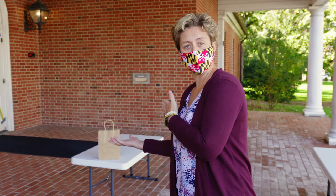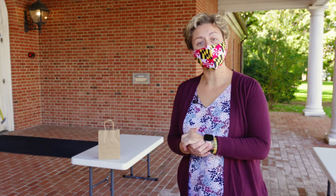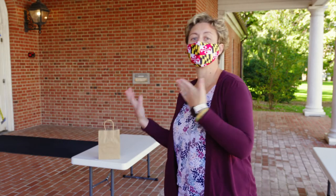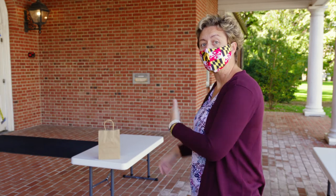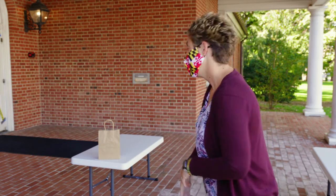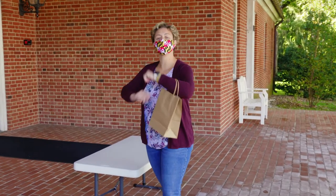If entering the library is not for you, the library has an option — kind of like curbside for takeout, but express for books. You just call or go online, let them know what you'd like to check out — a movie or anything like that. You arrive at the library and you'll notice the two white tables. Give them a call to let them know you've arrived, and this little brown bag will appear at the table with all your goods for express checkout.